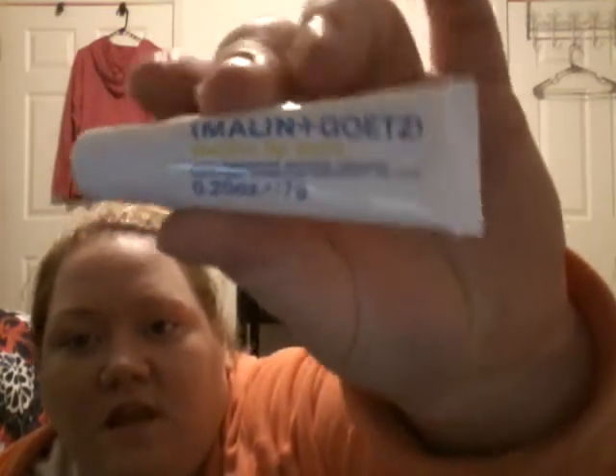Last thing is Malon Goat's Mojito Lip Balm. Looks like this. And even though I have a ton of lip balm, I can never have too many. It kind of just smells minty. Not bad, I think I like it.